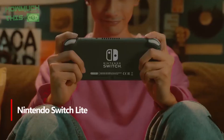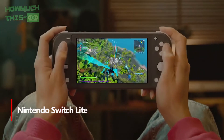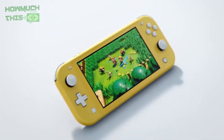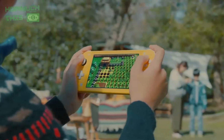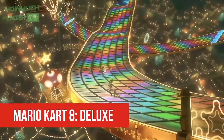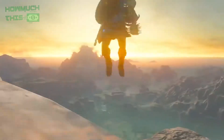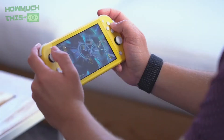Number 2: The Nintendo Switch Lite stands out as a top choice for budget-conscious gamers, offering a compact design perfect for on-the-go play. Its durable construction ensures longevity, making it ideal for those prone to accidental drops. With a range of vibrant color options, it combines style with practicality. Despite the slightly smaller screen, it maintains the same 720p resolution as its counterparts, ensuring a sharp visual experience. The integrated Joy-Con controllers eliminate the risk of loss, enhancing convenience. While unable to dock for TV play, its affordability and portability make it a compelling option for handheld gaming enthusiasts.